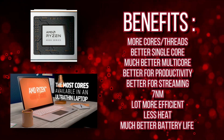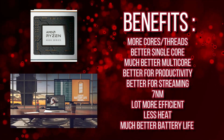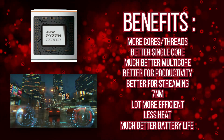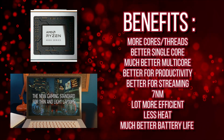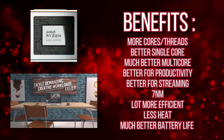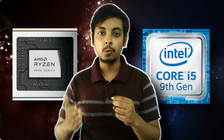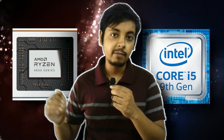Compared to the i5 9300H, the Ryzen 5 4600H has multiple benefits: more cores and threads, better single-core and multi-core performance, and as a result it's better for productivity — video editing, rendering, 3D modeling. It's also better for streaming, giving consistent performance while gaming. Built on the 7nm Zen 2 architecture, it's more efficient, generates less heat, and delivers much better battery life than Intel gaming laptops. Despite the Ryzen 5 naming, it's actually on the level of the Core i7 10th generation.